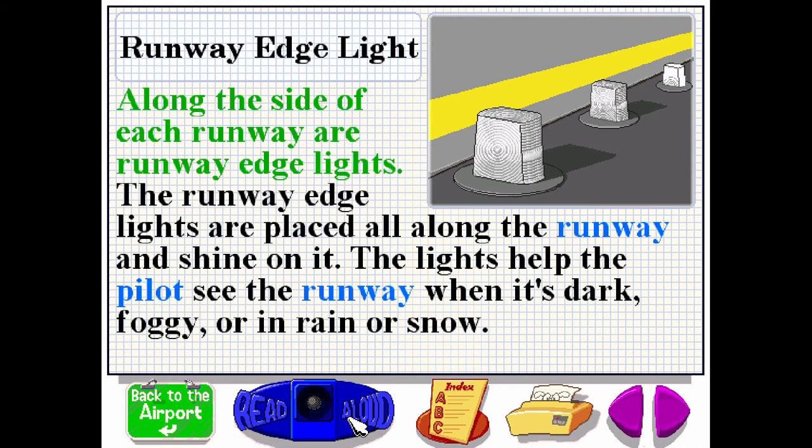Along the side of each runway are runway edge lights. The runway edge lights are placed all along the runway and shine on it. The lights help the pilot see the runway when it's dark, foggy, or in rain or snow.